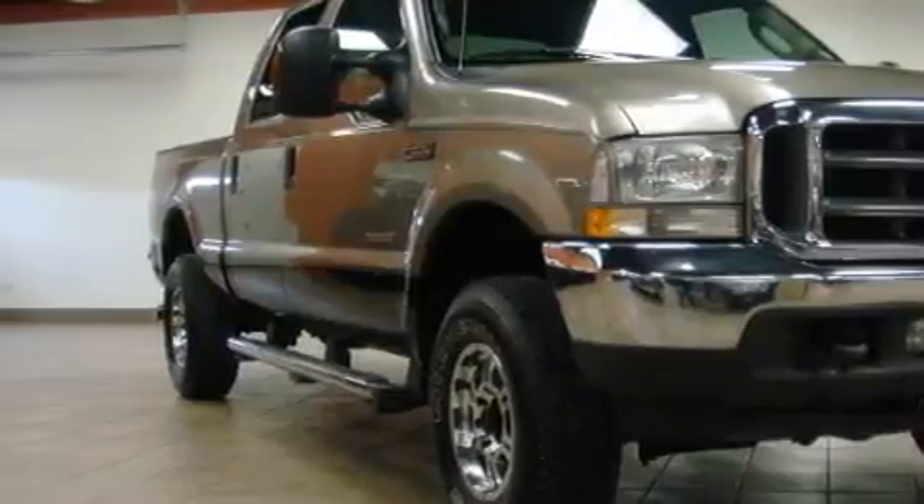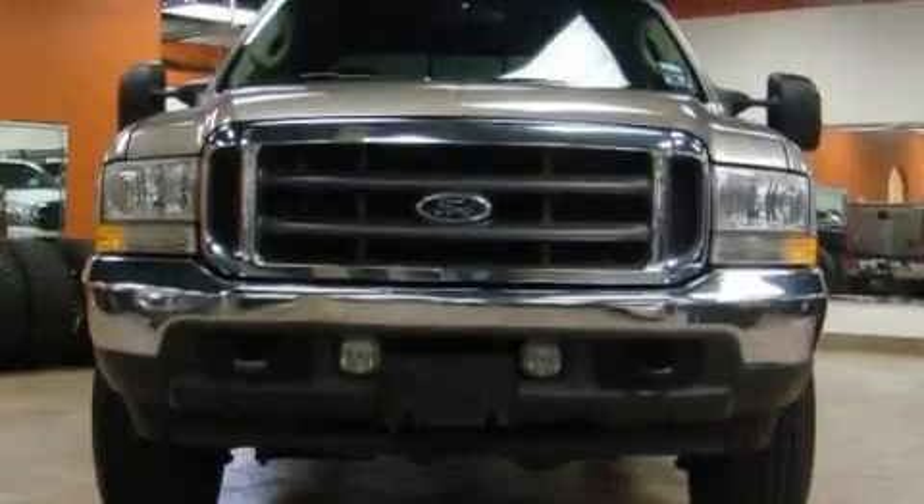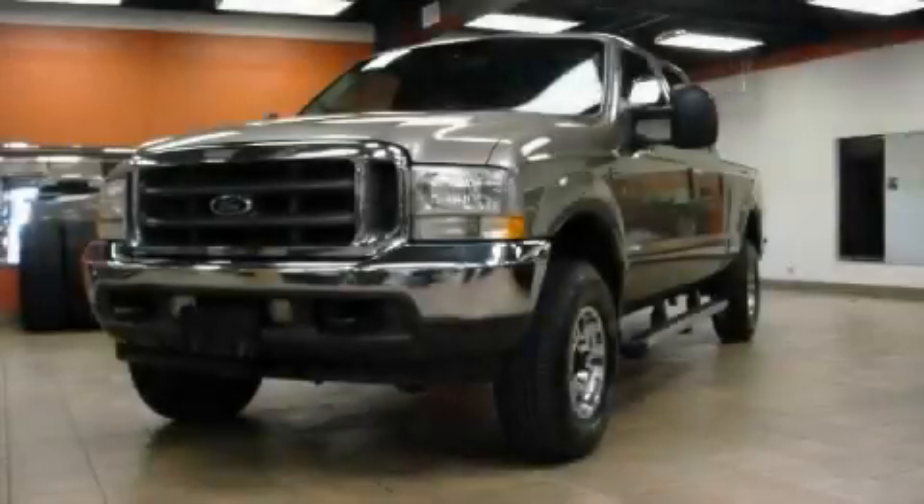This Ford's list of numerous features includes power steering, an ashtray, an anti-lock braking system, airbags, and it's easy to see why this vehicle is an excellent choice.